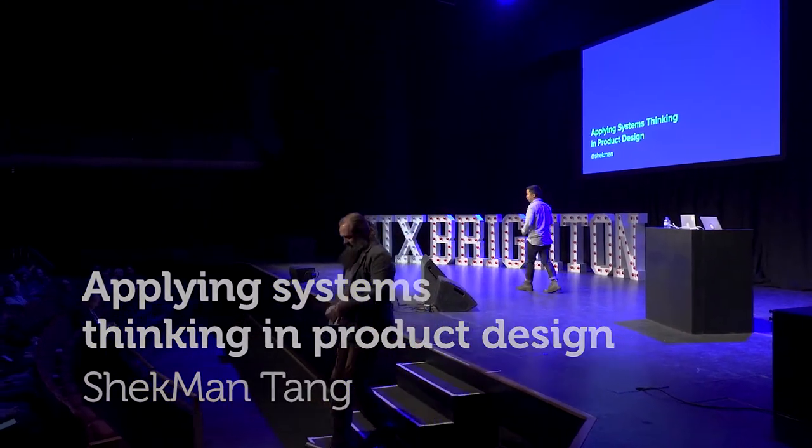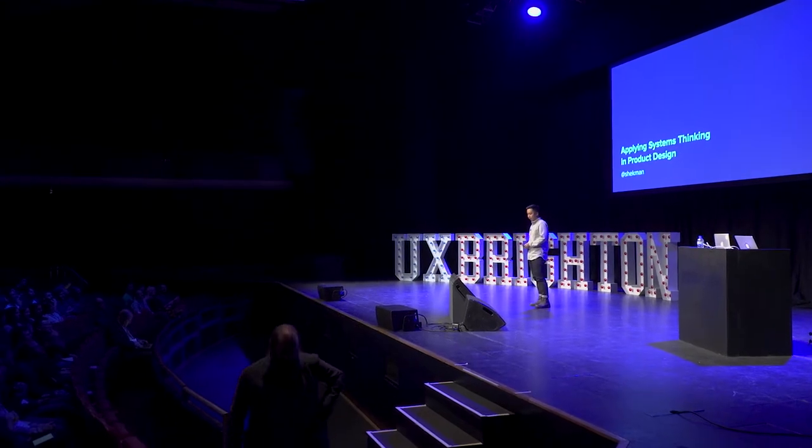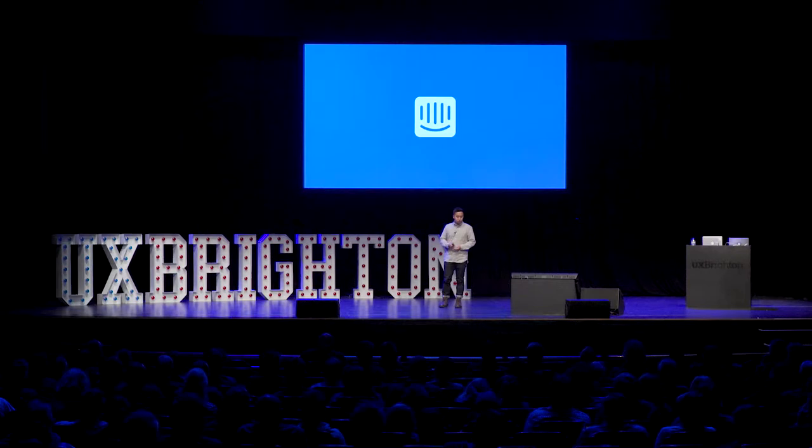Hey, everyone. Very excited to be here today. My name is Shaq. I'm originally from Hong Kong, but I've been living in Dublin for 16 years now, so I hope you understand some of my Asian mixed Dublin accent. I'm a product designer at Intercom. If you're not familiar with Intercom, we are a messaging platform for companies to connect with their customers in a more personal way at scale.